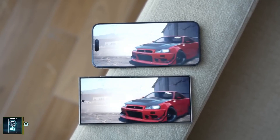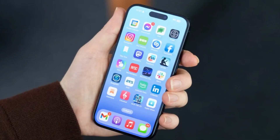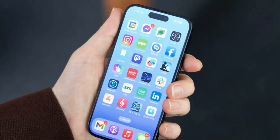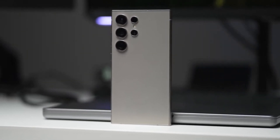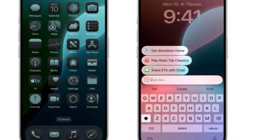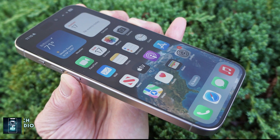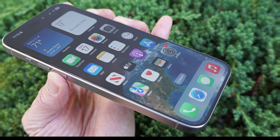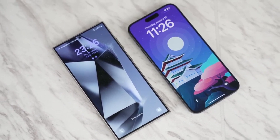When it comes to display, both phones boast impressive technology. The iPhone 16 Pro Max features a 6.9-inch OLED panel with a 120Hz refresh rate and an always-on display that can drop its refresh rate to just 1Hz. Samsung's Galaxy S24 Ultra comes equipped with its signature AMOLED screen, also featuring a 120Hz refresh rate and an always-on display. However, Samsung has a slight edge with its anti-reflective coating, which makes the screen much easier to see outdoors, while the iPhone struggles with reflections in bright sunlight. Color accuracy differs slightly too — the iPhone's display leans towards a yellowish hue, while the Galaxy has a bit of a teal tint.